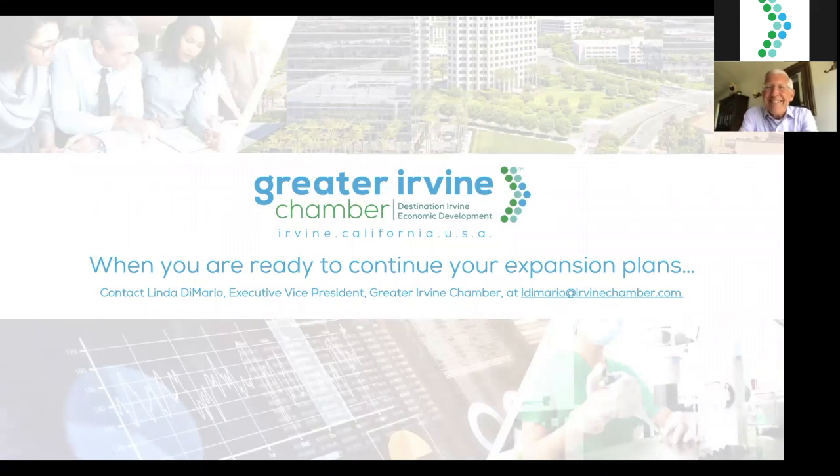On behalf of the Chamber and our companies that are live streaming or watching after the fact, thank you for your time and keen advice. I'd like to invite our viewers to reach out to Shep directly if they have any subsequent questions about seeking FDA approval. If you're ready to take the next steps to expand to Irvine, Southern California, please reach out to Linda DiMario, EVP of the Greater Irvine Chamber at the listed email. We're here as a resource and ally for your expansion process.